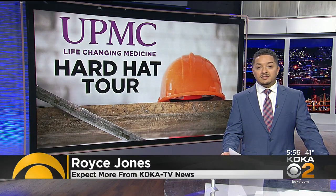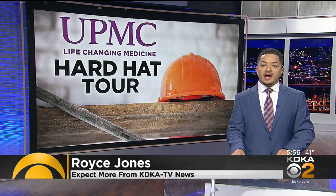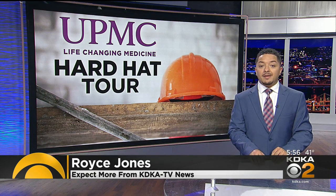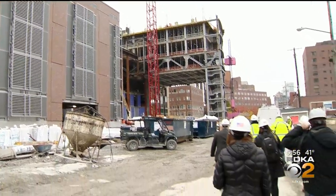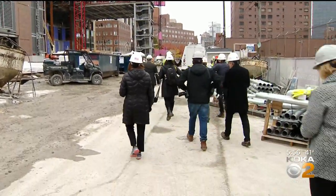Well, despite bumping into some supply chain issues along the way, the UPMC Mercy Pavilion is coming along right on schedule. You can see that the steel beams are up and some of the facade is standing right now.